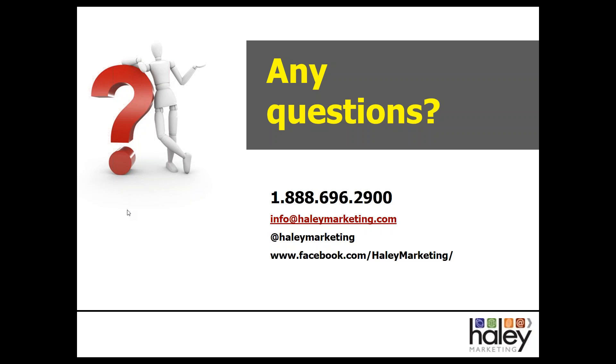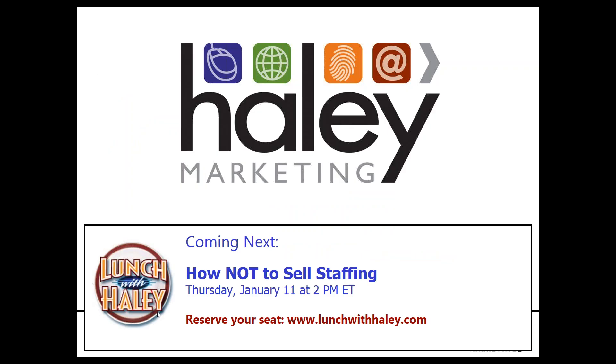If there are any questions from show and tell, we'll be happy to stay on the line. There were a couple about reviews that we answered along the way. From everybody here at Haley Marketing Group, we want to wish everybody the happiest of holidays. We hope you have a wonderful holiday season and enjoy a little time off. Hard to believe 2018 is almost here — we're going to be talking about how not to sell staffing in just a few weeks on Thursday, January 11th. Thank you so much for being part of today's webinar.